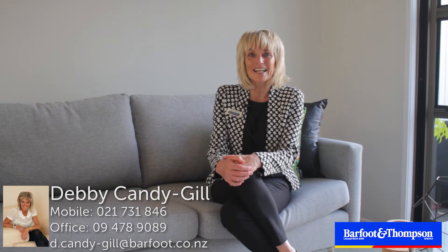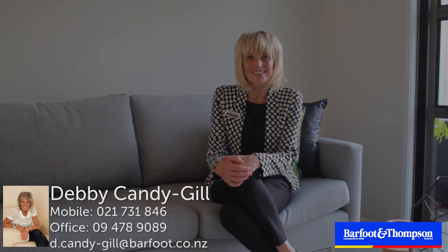So if you're looking for a single level home with flexible options, that's great for a young family and with great school zones, come and check it out. I'm Debbie Candy-Gill, Barfoot and Thompson, and I'd love to see you at an open home. Thank you.